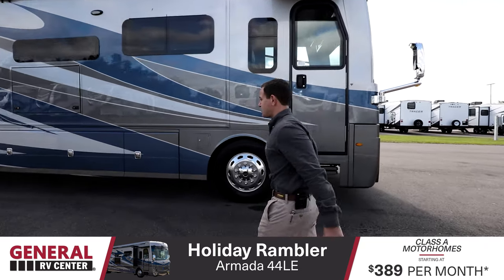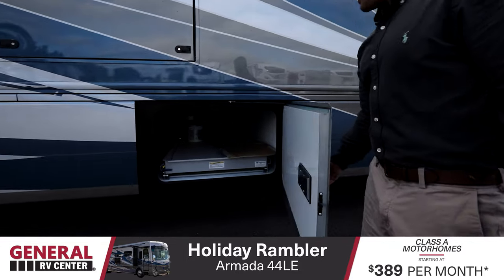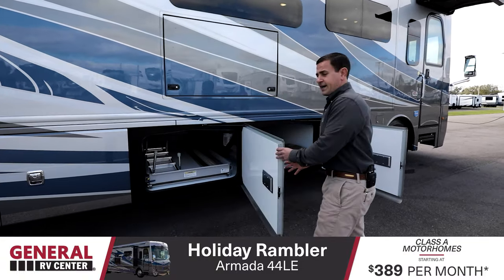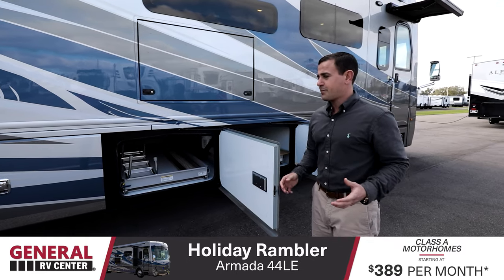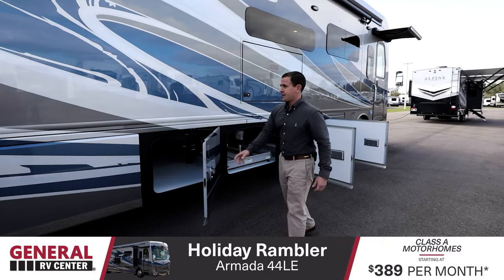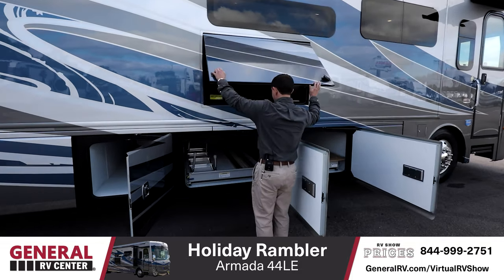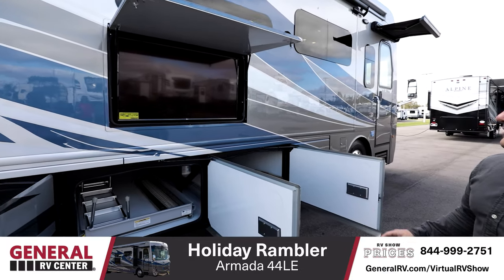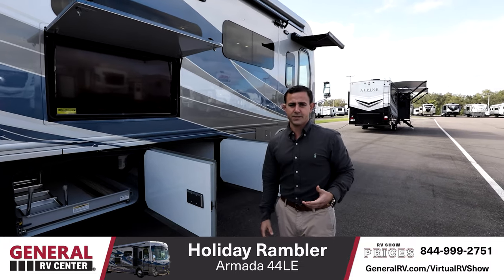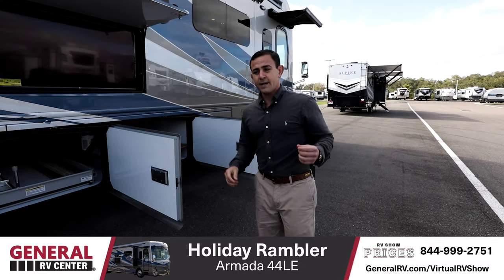I'd like to show you the storage, because it really stands out. You have three separate full pass-through bays, the front two of which have slide-out trays that can come out of either side. Under your awnings front to back, you also have an outside entertainment center with a pretty large TV. When you pull it out and turn it either way, it also has a sound bar built in. Whether you're watching TV, listening to music outside, or tailgating, it's going to be very comfortable. Now let's take a look inside.